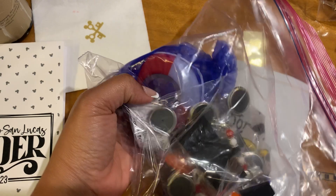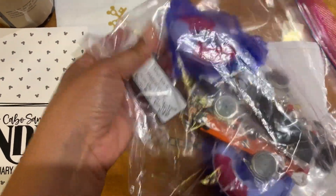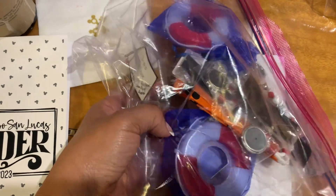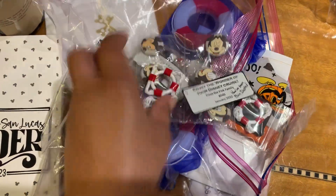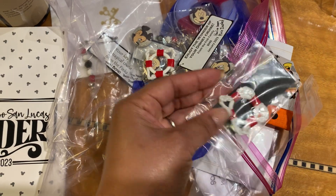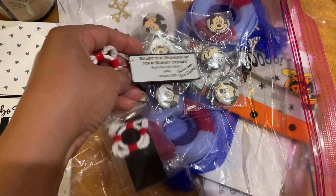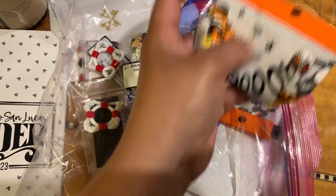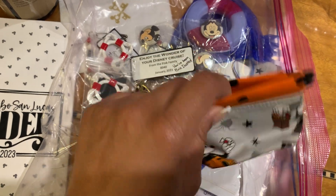And inside of this bag were some little Mickey magnet dots, and then this is like a bottle opener. There was also a little reusable item — I'm not sure exactly what this one is, I got a couple of those. And then there's a little Halloween reusable pouch here.